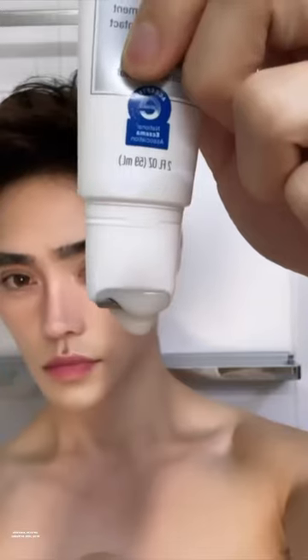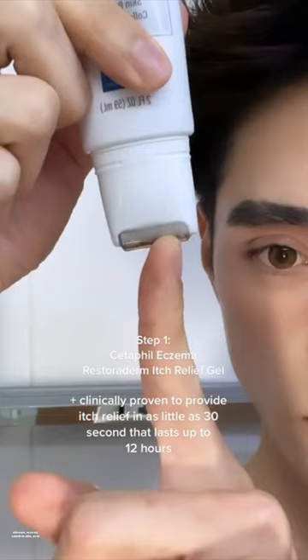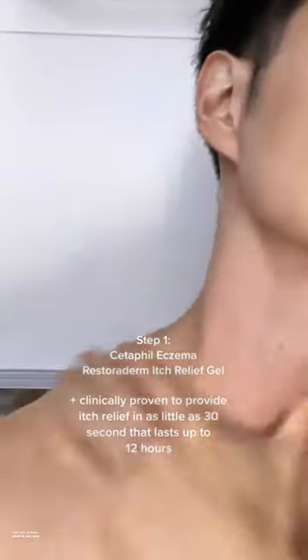In addition to SPF, I actually found a few must-try things at Target that have really helped me. First is this to relieve the itch. I love the cool applicator tip — it really does work to stop the itch.